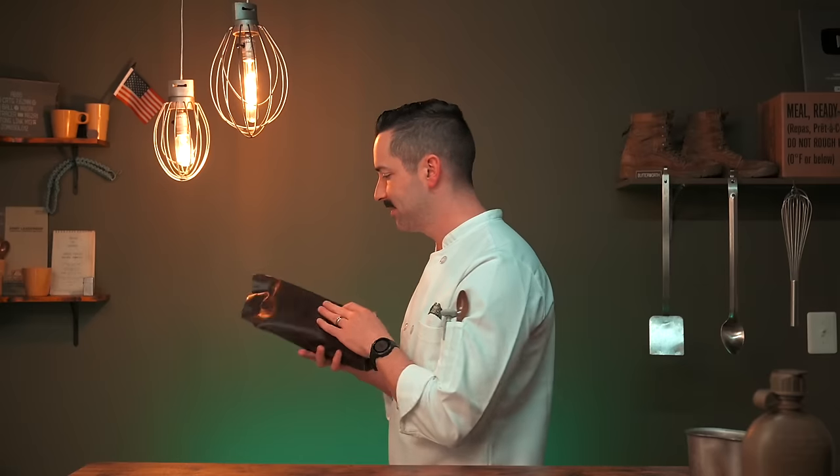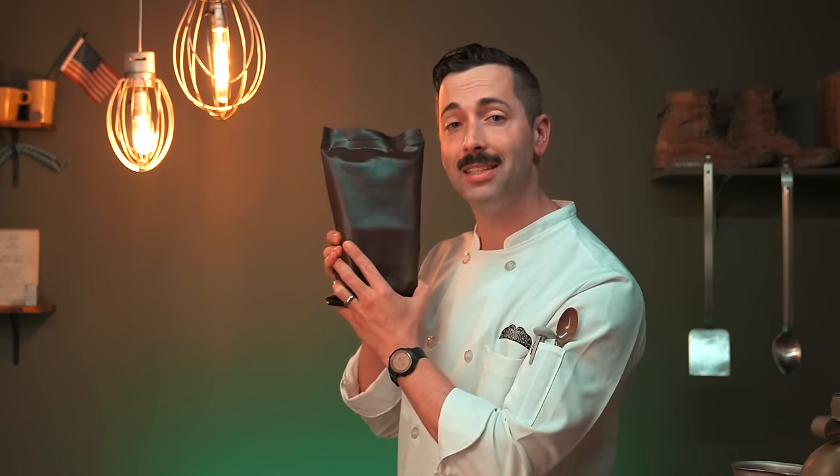It's got the texture of a tire, like a matte tire. I'm nervous. Have you ever wanted to know how they put a chicken in a bag? This is not a chicken, but it is Chicken a la King, a very popular and hated MRE from the 1990s, also known as menu number nine. Let's see what's inside.